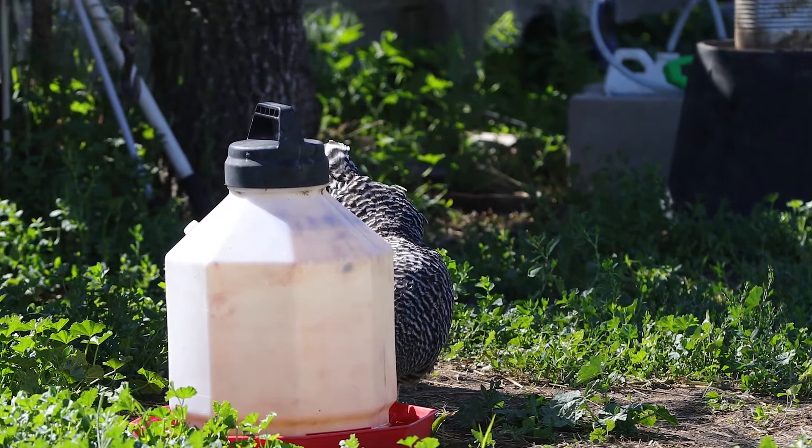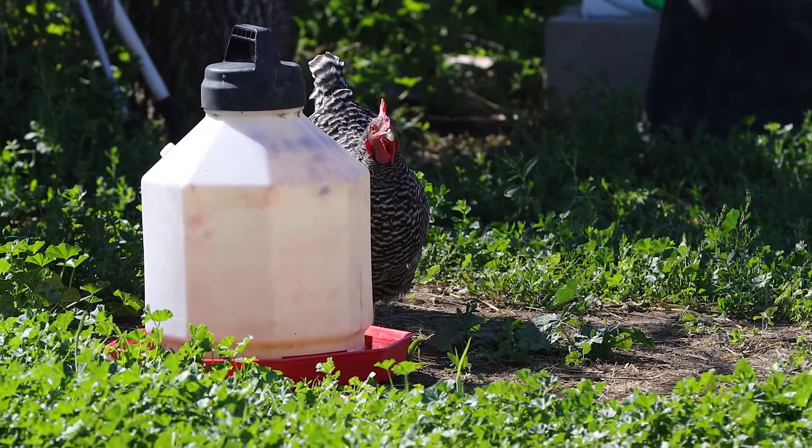Chicken eggs are about 70% water, so a lot of water is important. Never let your chicken waterers run empty — always keep a good supply of water in front of them.